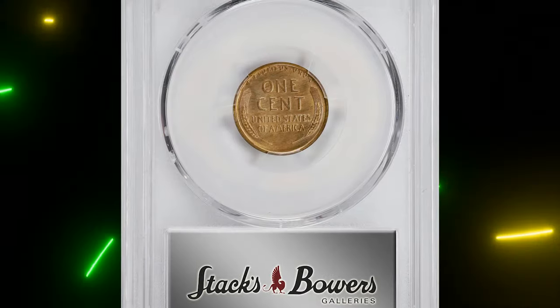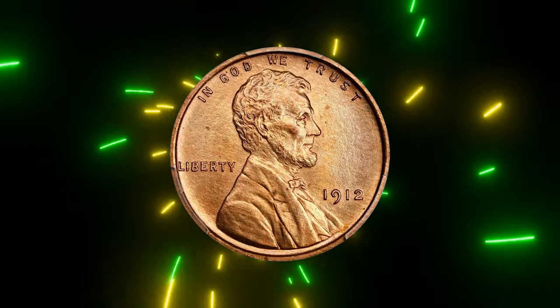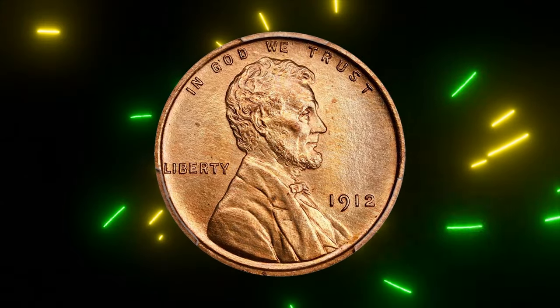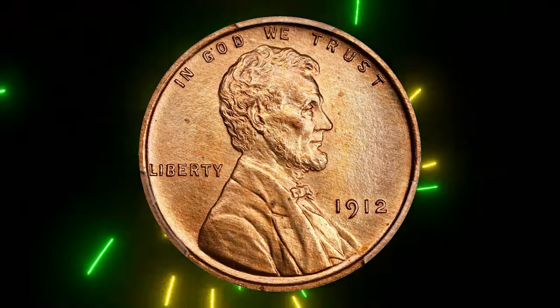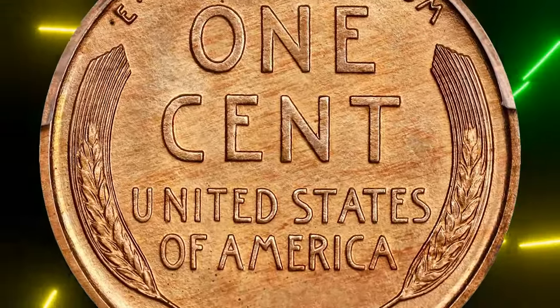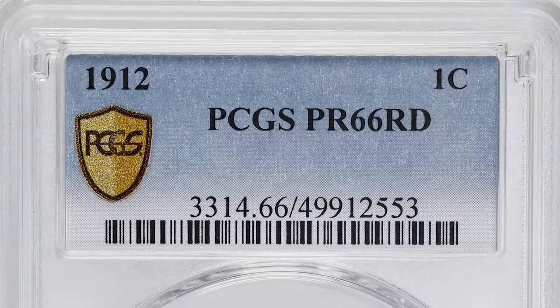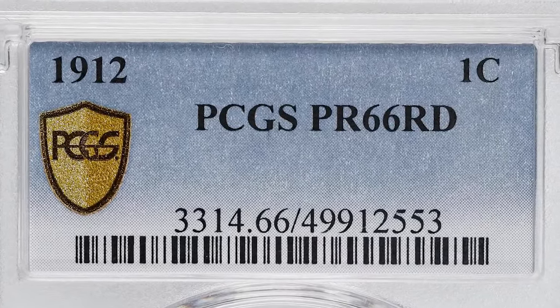Both sides of the coin are perfectly struck and have a nice satin-like texture. Unlike most, this coin still shows its original mint color in a bright pale orange gold. When viewed closely, you can see subtle silver-olive tones that add to its beauty. This remarkable coin sold for $14,400.